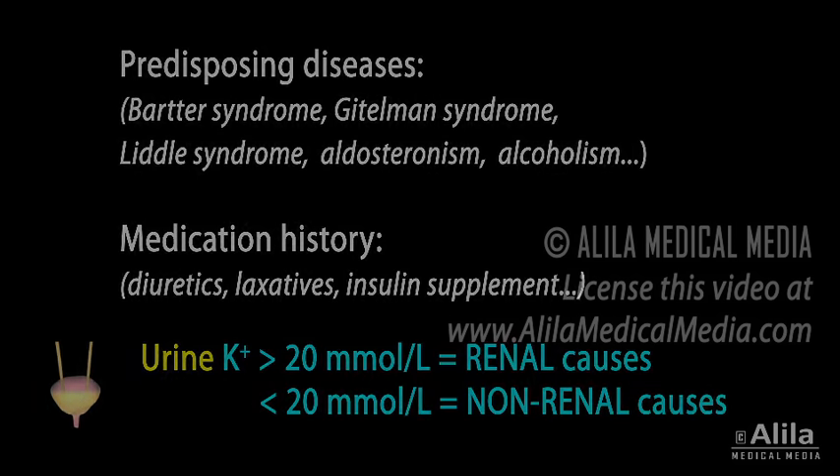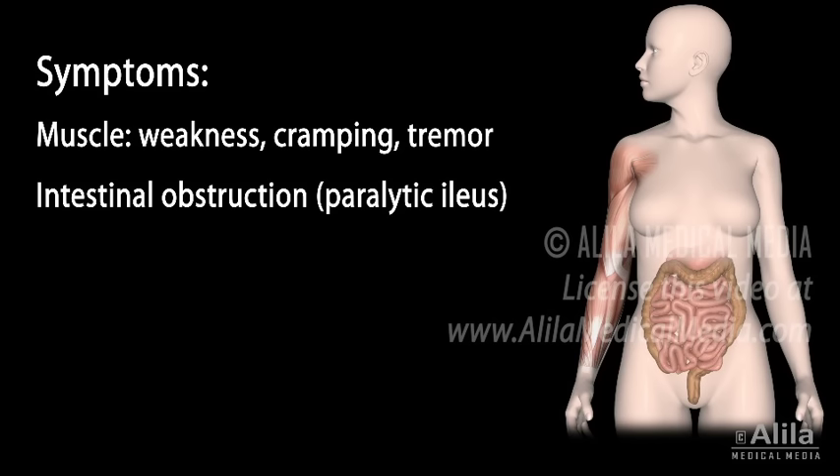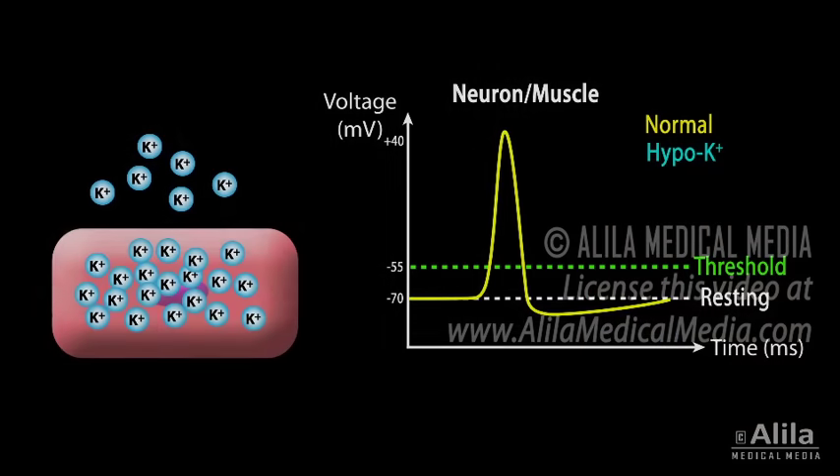Depending on the level of severity, symptoms may include muscle weakness, cramping, tremor, intestinal obstruction, hypotension, respiratory depression, and abnormal heart rhythms.